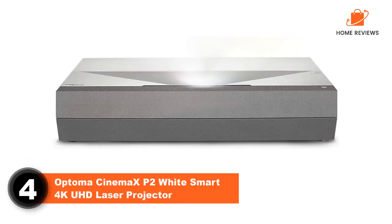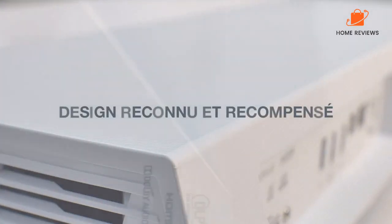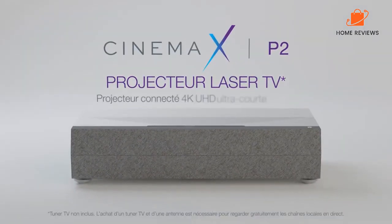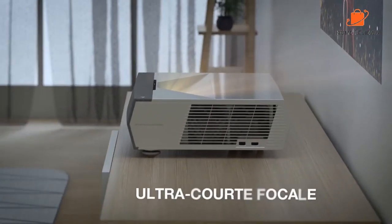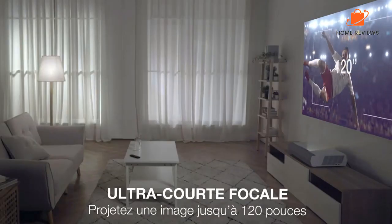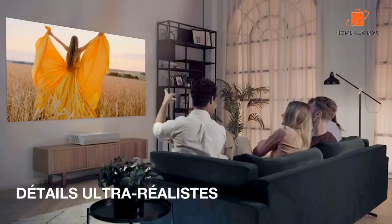Number 4, Optoma Cinema X P2 White Smart 4K UHD Laser Projector. The Optoma Cinema X P2 makes it on our list of the best ultra short throw projectors for various reasons. For instance, it's voice assistant compatible, allowing you to use Amazon Echo or Google Home to control the projector using your voice. It's also portable and easy to install, even for people who aren't technically savvy. With multiple connectivity options, you can use the projector with various devices including your laptop, MP3 player, and smartphone. With the 3000 lumens brightness, you can expect clear and crisp pictures, and the colors will be just as expected. The 4K UHD resolution offers epic images with no pixelation. You can place it only inches from the wall and still get a 120-inch image.